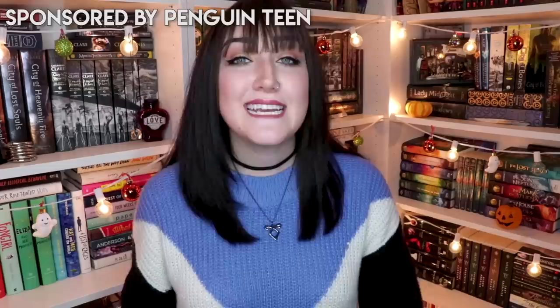In the middle of this haul I want to quickly discuss a new read-a-thon that is happening very soon that I'd like to invite you guys to participate in with me. This video is kindly being sponsored by Penguin Teen as they have given me the amazing opportunity to help host the Fall Into Fantasy read-a-thon, taking place from November 18th to November 25th.